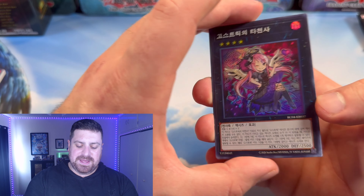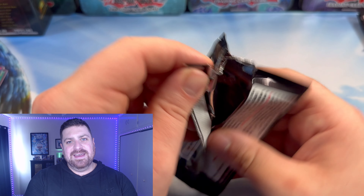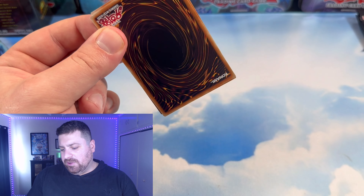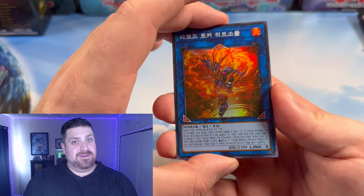We got the Trap Tricks card and Fossil Dig. And there we go — Collector's Rare Infinite Impermanence! I was just saying how this would look amazing. That is amazing! And a Prismatic Call by the Grave. We are getting the fire staples out of this box. Now if we could just pull that Holographic Rare Ash Blossom or Nibiru, that'd be pretty cool.